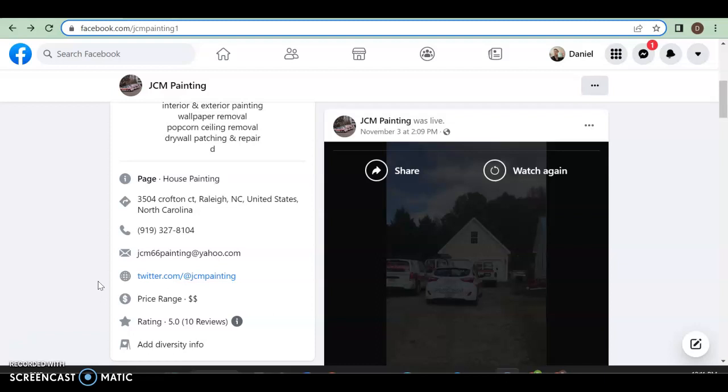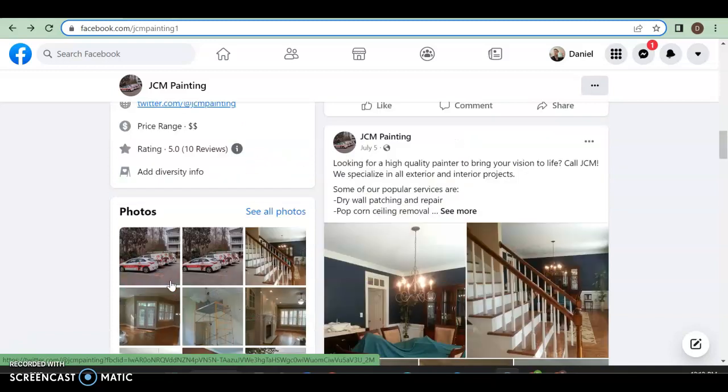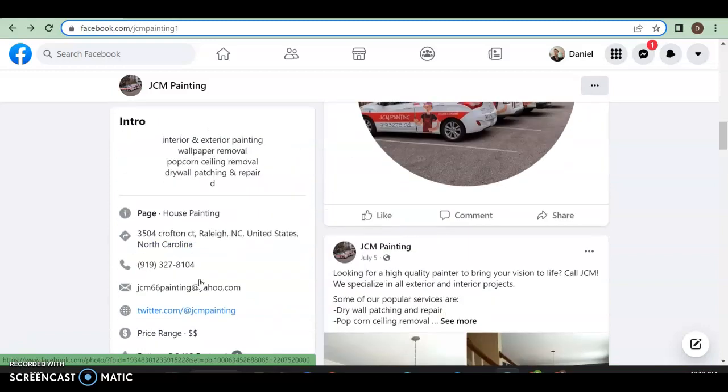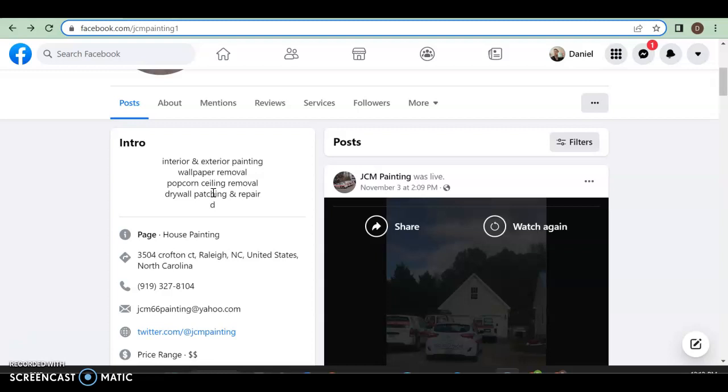Right off the bat, the only thing I was able to find was your Facebook page. You might want to remove the Twitter link if that account isn't really working anymore. Overall solid — you got some nice pictures. You do talk about what you're doing, but there's not a lot of posts, which might make it look a little stagnant. You've got your number, what you're doing, interior and exterior painting, wallpaper removal, popcorn ceiling removal, and drywall patching and repair — so you're really focusing heavily on painting.